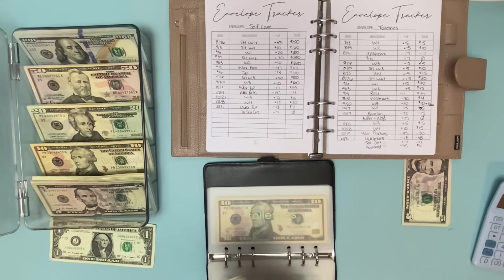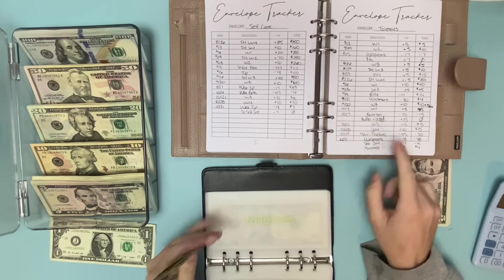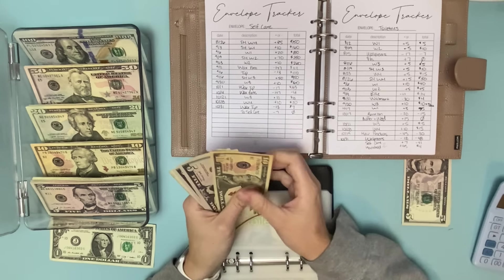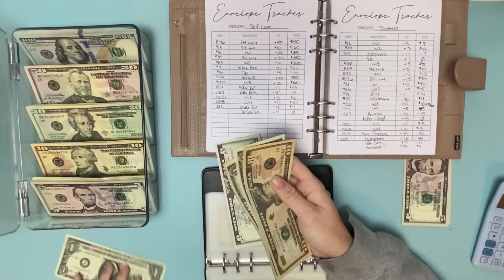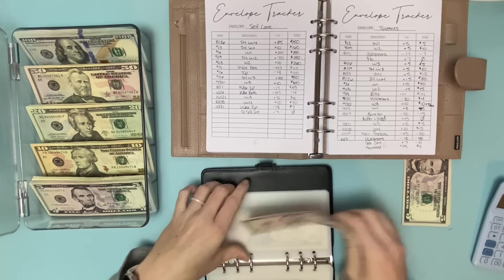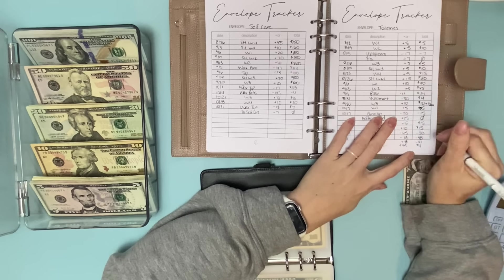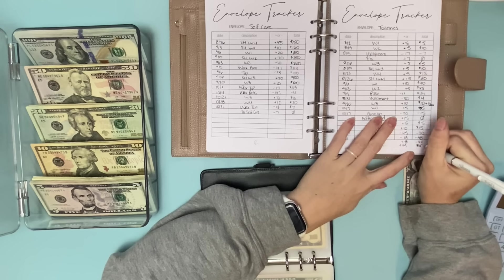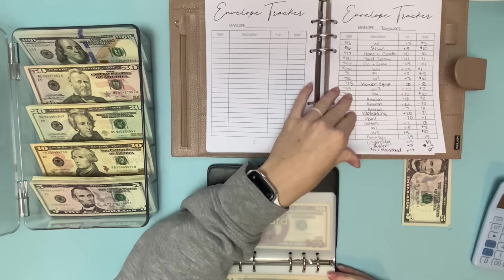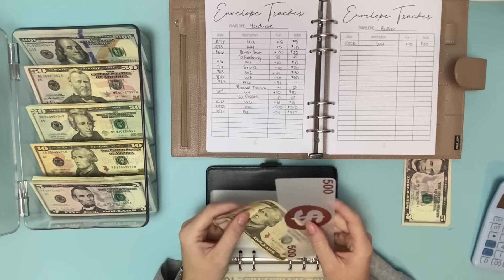In household, I am taking $45 out to give to toiletries, and this $5 will be left in household. For self care, I spent $13 on a tip, so that leaves me with $7. It says to self care, and I don't know what that means — oh, I think I meant to take it to toiletries. So in toiletries, we just added the $45 from household and the $7 from self care. I spent $45 on hair products and then $18 at Walgreens, so that leaves $5 in toiletries. Woodworking didn't get touched, so it's left with $10.